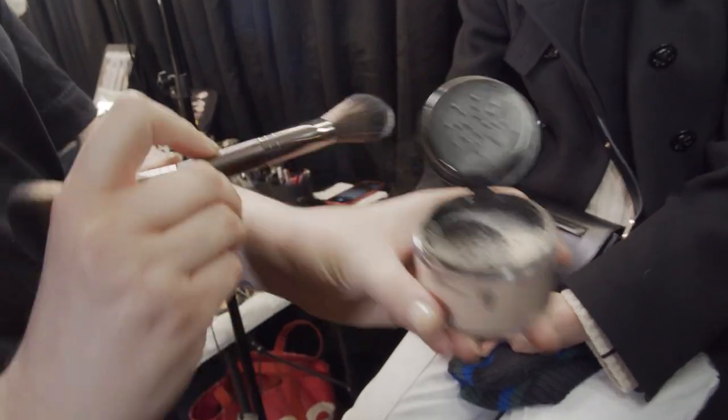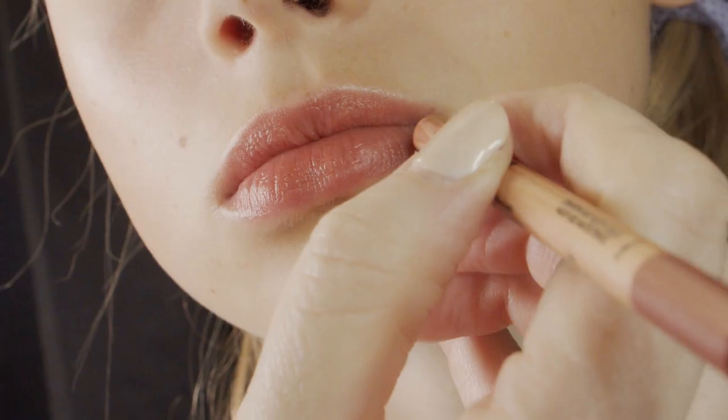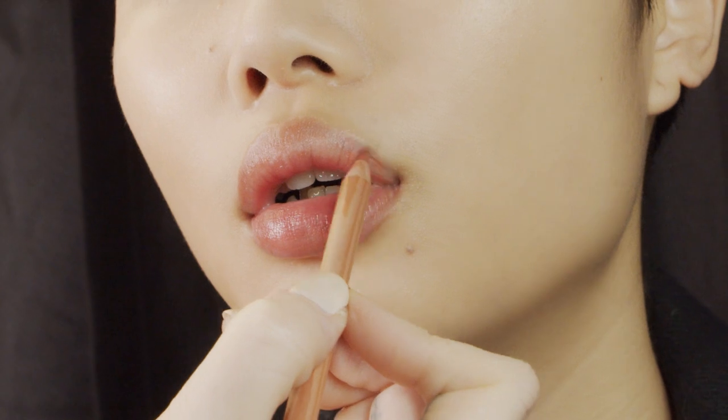And then to finish, we use the Artist Colour Pencil in a range of different colours depending on skin tones. I think my favourite product from Make Up Forever is the pencils.